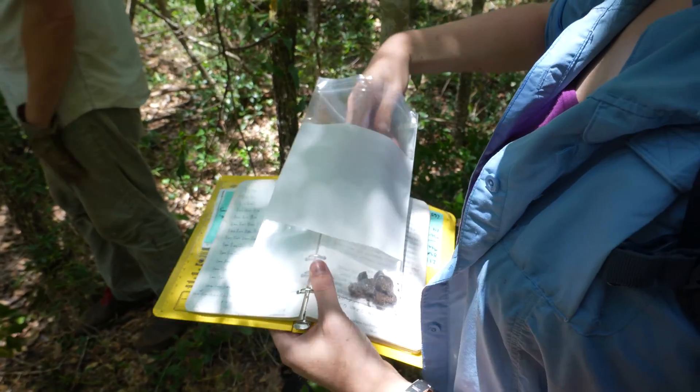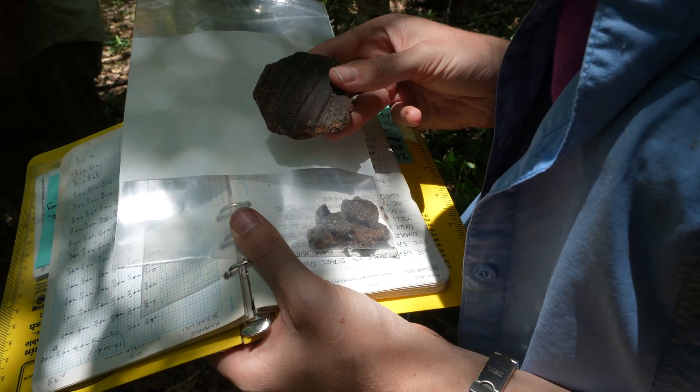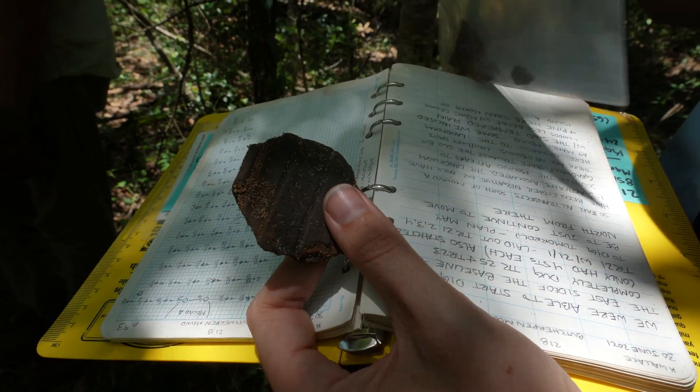Here it's been mostly ceramics, sherds, some shell — a surprising amount of shell actually, especially this far back off the bluff line. We've been finding a lot of shell and some lithics, not much else than that.